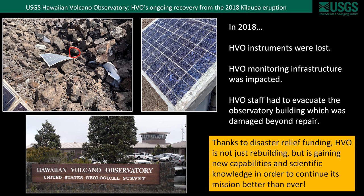The catastrophic events of 2018 impacted HVO in many ways. Many instruments were lost. Monitoring infrastructure was impacted, including power and communications. And HVO staff had to evacuate the observatory building itself, which was damaged beyond repair.